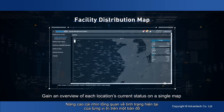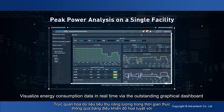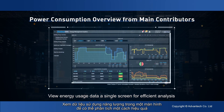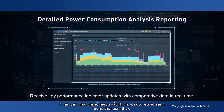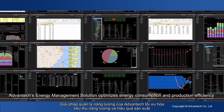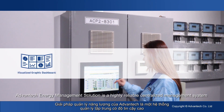Gain an overview of each location's current status on a single map. Visualize energy consumption data in real time via the outstanding graphical dashboard. View energy usage data on a single screen for efficient analysis, and receive key performance indicator updates with comparative data in real time.